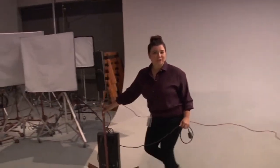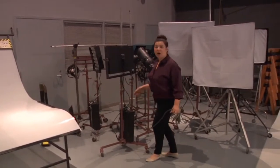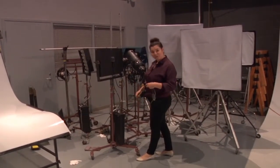The lights are grouped over here, but be careful because they get super hot! Use gloves. And remember to line up the cords so they don't get run over.